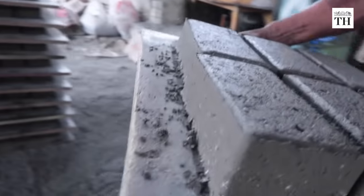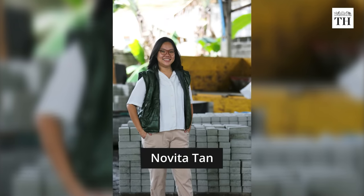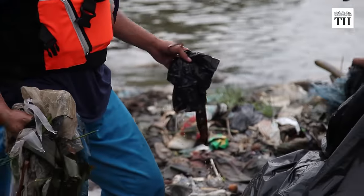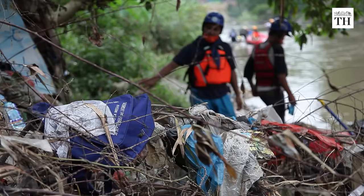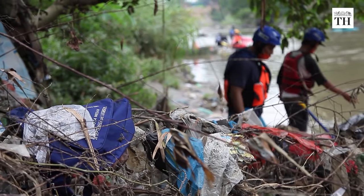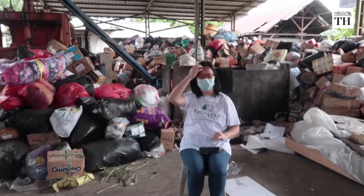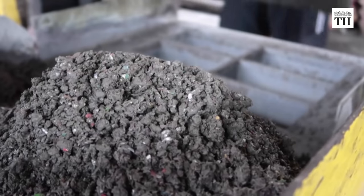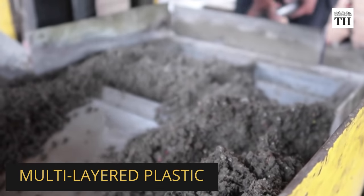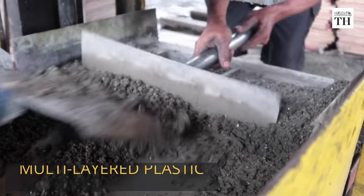ReBricks was started in 2019 by two best friends, Ovi Sabrina and Nubi Tatan. Alarmed by the mountains of plastic waste leaching into Indonesia's waters, they began experimenting ways to recycle them. After trying about 100 different methods and coming up with several prototypes, they now use multi-layered plastic to make paving bricks.